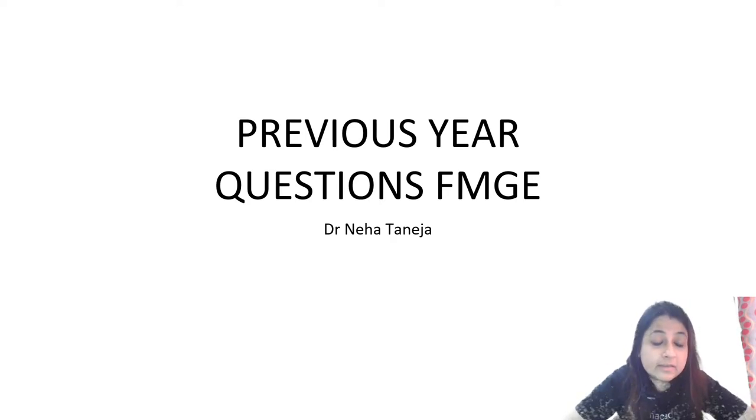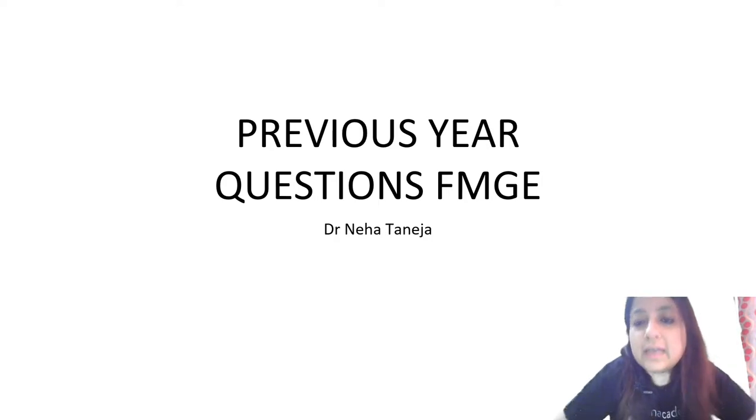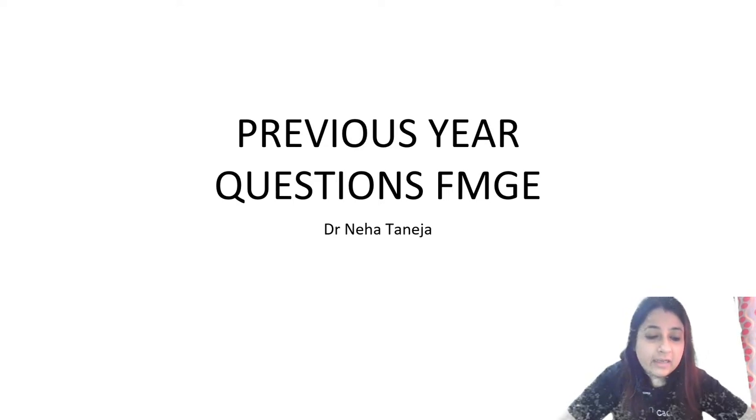This class is important because we are going to cover previous year questions for FMG exams. We will be covering previous year questions. This session will be held in two classes — one is happening today and the other will happen pretty soon.